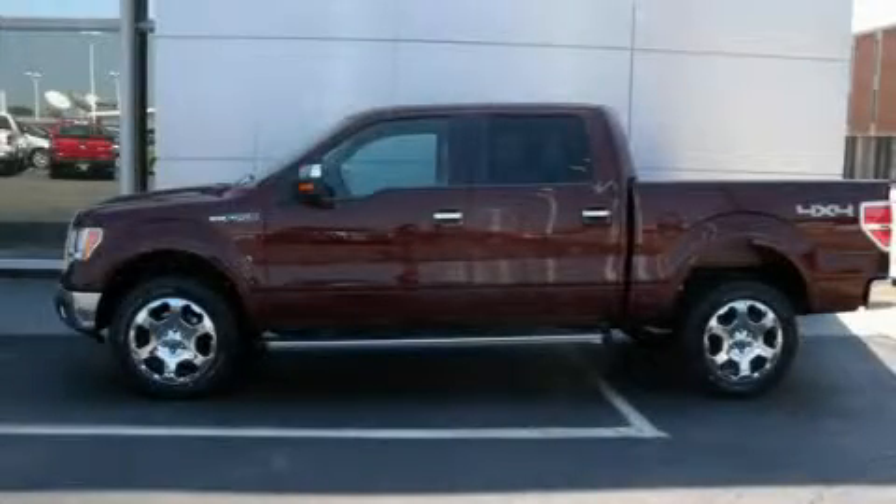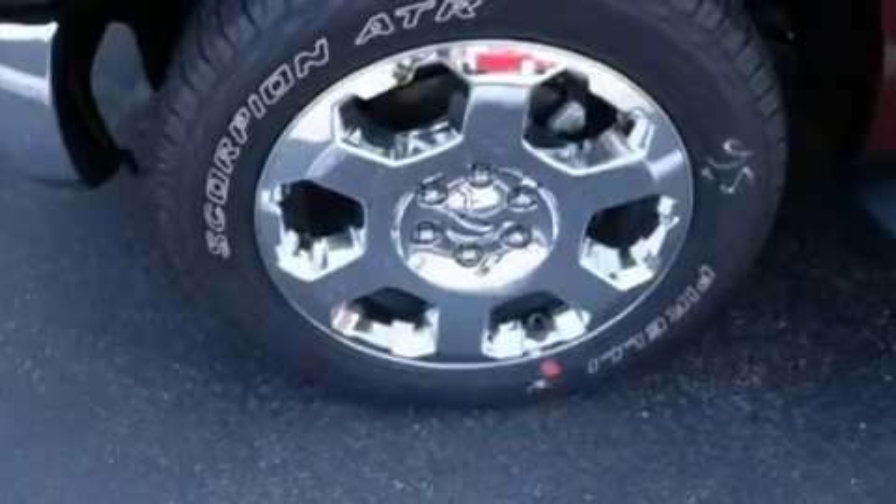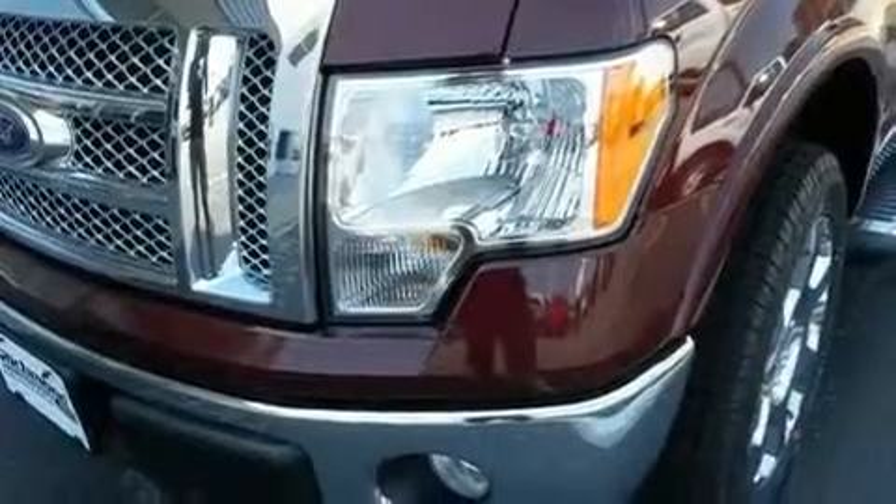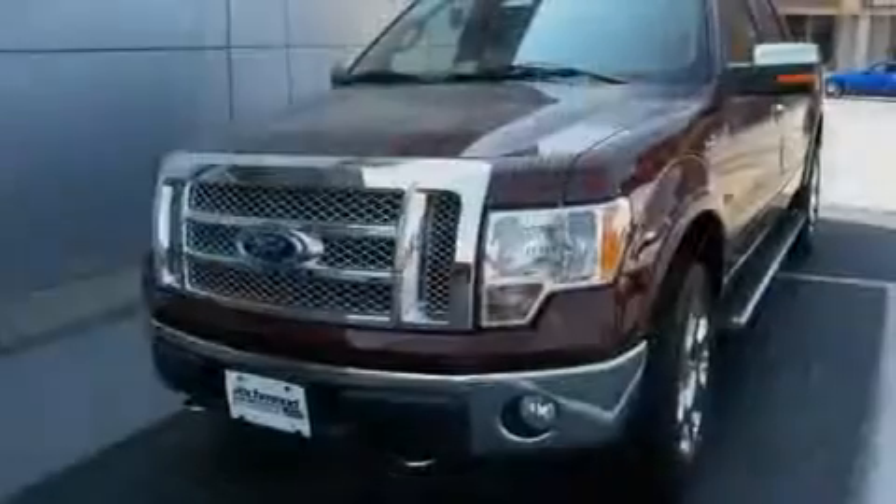This is a brand new 2010 Ford F-150. It has what you need for work as well as what you want for play. It features a 5.4-liter 8-cylinder engine, a 6-speed automatic transmission, and four-wheel drive.